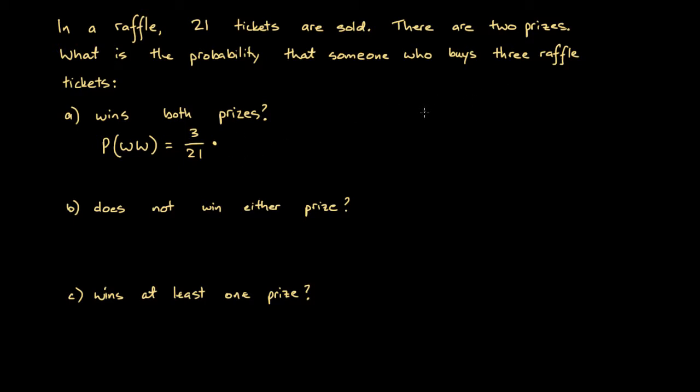We multiply that by the probability that, once he has won the first prize, one of his other tickets gets chosen for the second prize. One ticket has been drawn, so there are 20 tickets left — that's our denominator. He now owns only two of those 20 tickets, so the numerator is 2. So the probability is 3/21 times 2/20, which simplifies to 1/7 times 1/10, giving us 1 over 70.